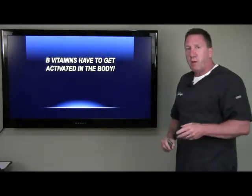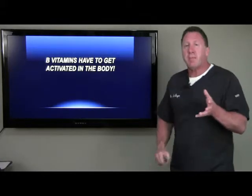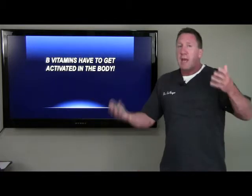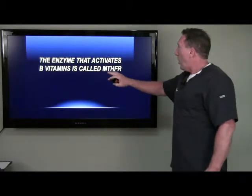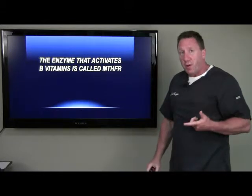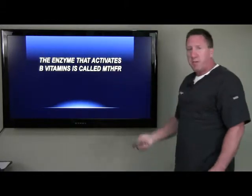Here's something that a lot of people don't really understand: B vitamins have to get activated in the body. When you eat your B vitamins or take them as a supplement, they are inactive. They get activated in the body by way of an enzyme called MTHFR — methylenetetrahydrofolate reductase. Let's just call it MTHFR. That's what activates these B vitamins.